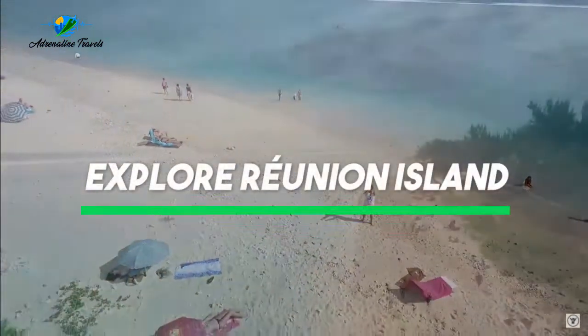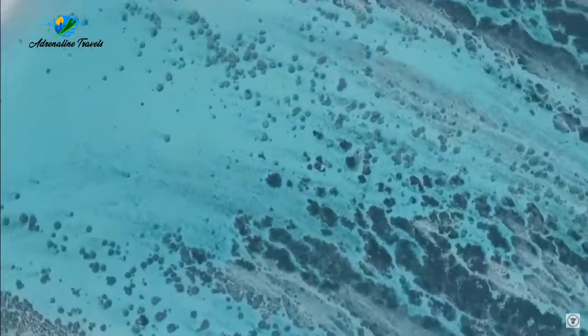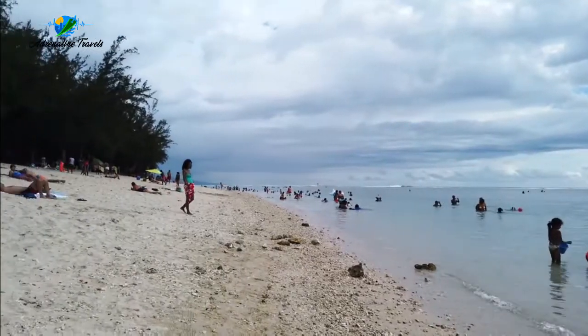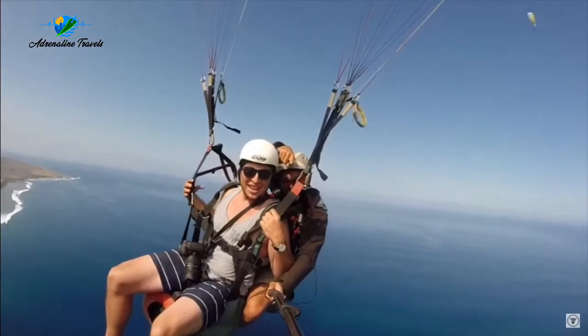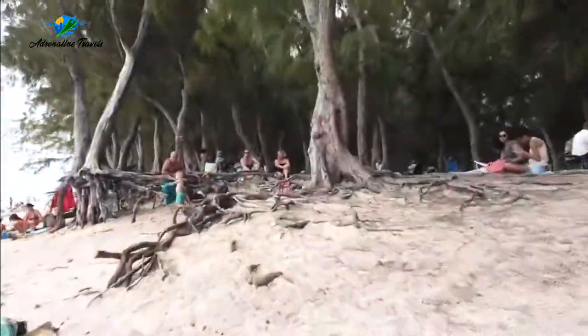For a short detour, explore Reunion Island. Only a four-hour flight from Johannesburg, this tranquil island is quickly appearing on tourist radars, so it's best to visit sooner rather than later. Explore the island on a three-day hike through lush mountains, or if you're able to, take a helicopter ride over the island's live volcano, which is bound to get everyone's adrenaline pumping.